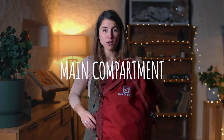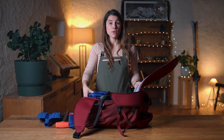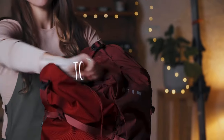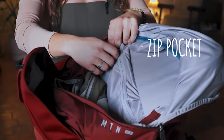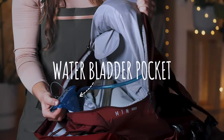To access the main compartment of the bag, there is a zip that goes all around the back panel, giving you access to everything in your bag. For example, if you forgot to take out your skins and they're at the bottom, it's really easy to access. On the bigger volumes — the 30-litre and 45-litre bags — we have a top zip access to the main compartment as well as the back panel. Plus on these two volumes, we also have a small zip pocket on the inside with our key clip.